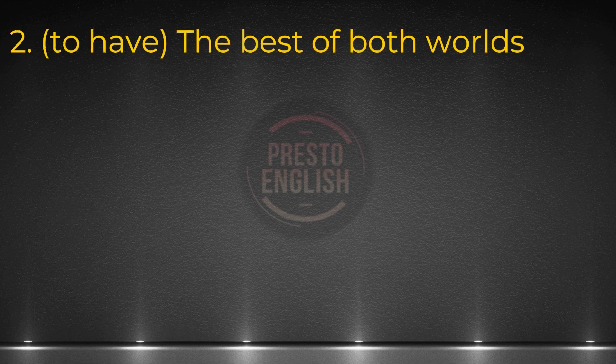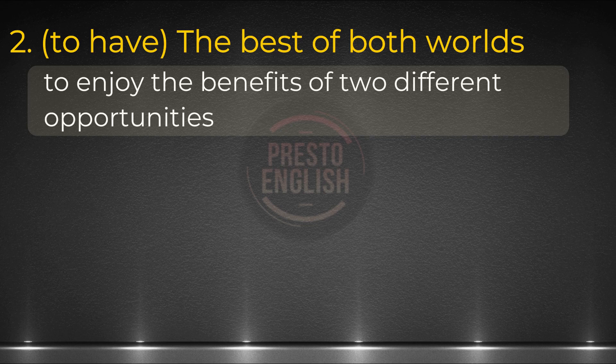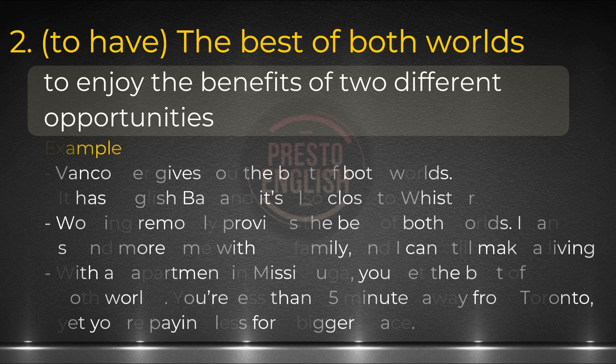Number two. Here's another idiom using the word world. You may be able to use this when talking about the benefits of a certain option you choose. The idiom itself means to have all the advantages of two different situations and none of the disadvantages — or in other words, you get to enjoy the benefits of two different opportunities. Let's have a look at some examples.